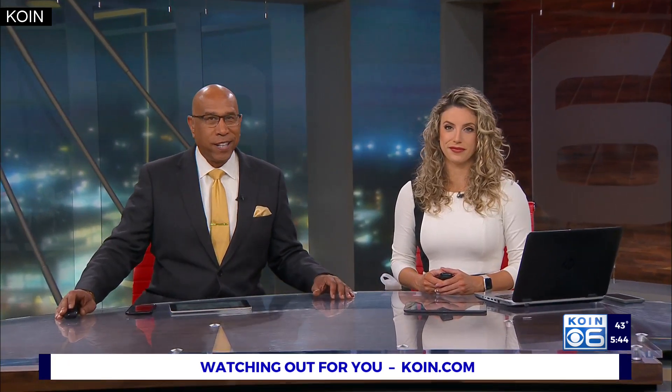Thanksgiving is just three weeks away now, and Phil's Meat Market in Delhi in northwest Portland is gearing up for a busy holiday rush. Cor Harlan is live this morning with a look at some of the specialty items on their menu.